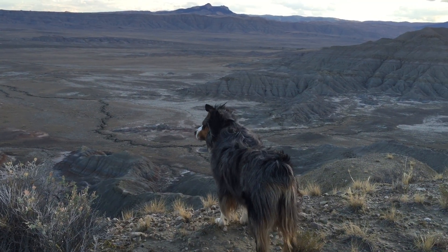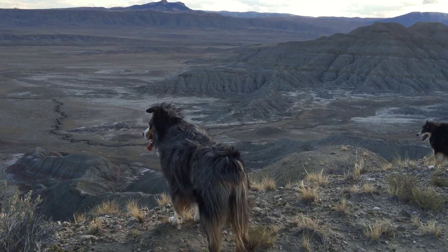The dogs and I hiked to the top of a butte up by Little Sand Coulee. There's Heart Mountain in the distance.